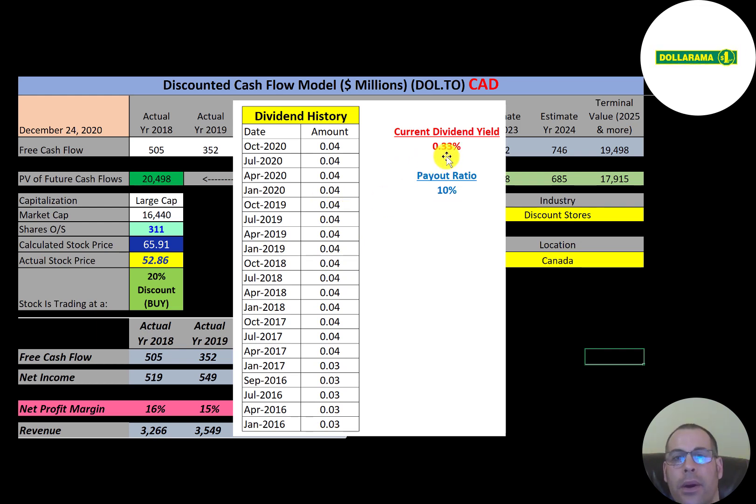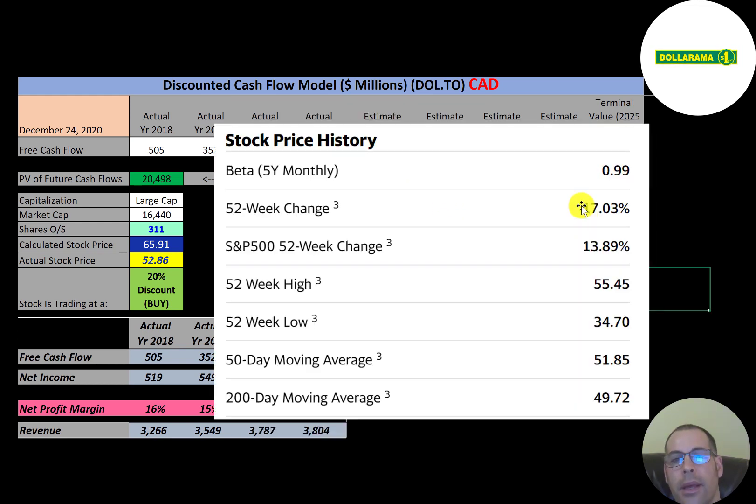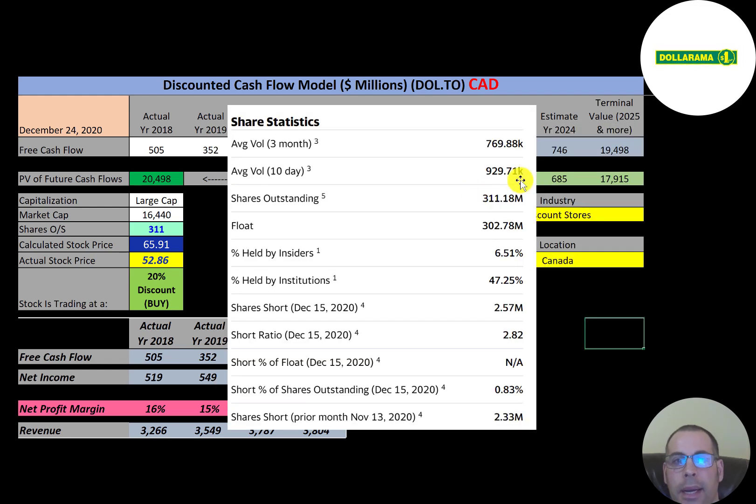The company has a fairly steady dividend of three to four cents per share per quarter, with a dividend yield of 0.33% and a payout ratio of just 10%. The stock has outperformed the S&P — up 17% in the last 52 weeks versus the S&P's 14%. The 52-week range was $35 to $55. The stock is trading above its 50-day and 200-day moving averages, indicating an uptrend, and the 50-day moving average crossing above the 200-day — called the golden cross — is a bullish signal.